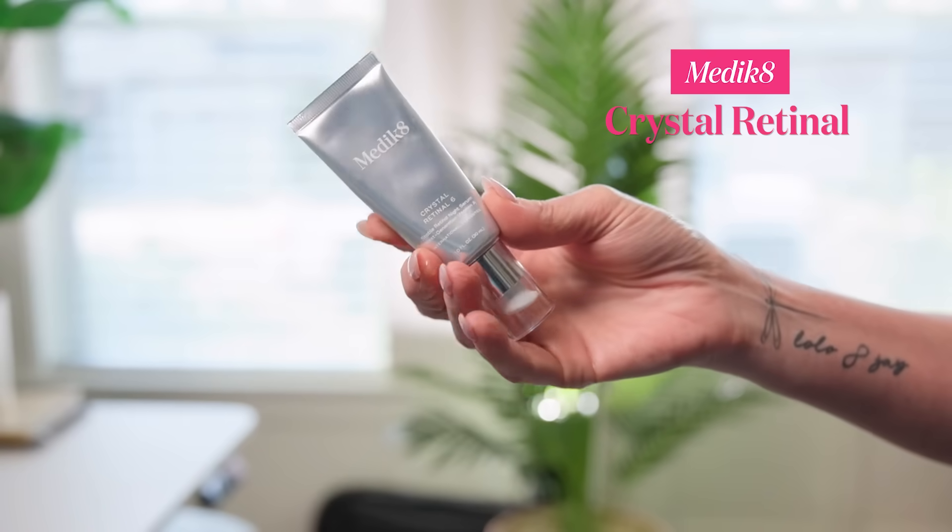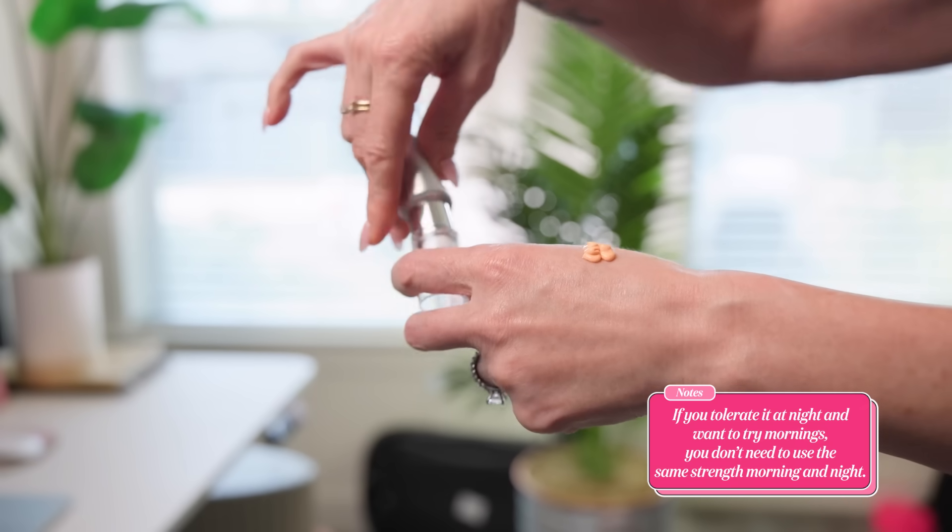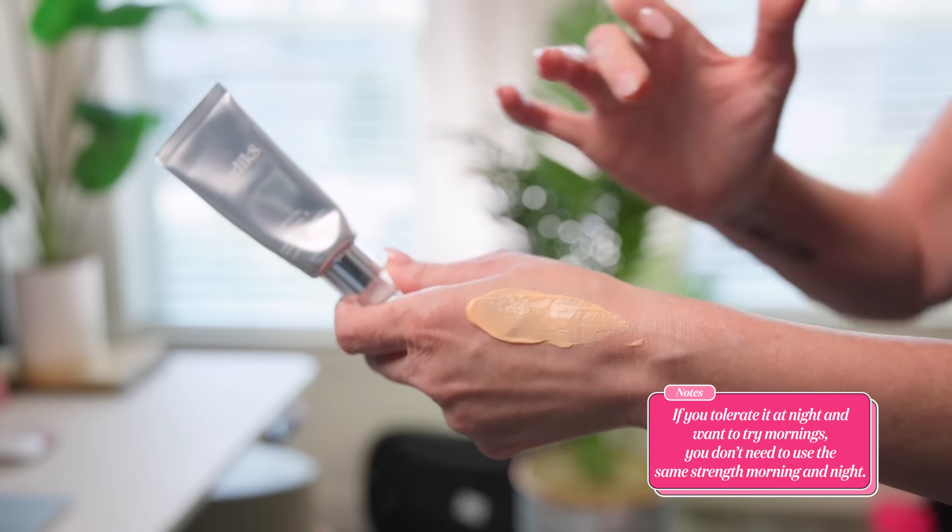If I had to recommend a retinaldehyde to try, it would definitely be from Medik8. They have a fantastic range of strengths — 1, 3, 6, 10, 20, and 24 — so you can really calibrate. If you already tolerate it at night and want to try it in the morning, you don't have to use the same strength for both. I use the number 6 when I rotate Medik8 in at night — that's been my sweet spot, though I've also tried 10.